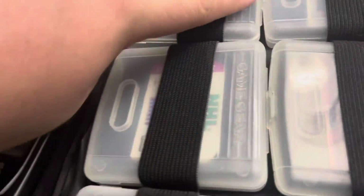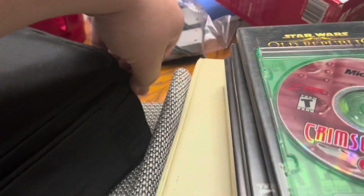We have a Game Gear here, tested and working, with some games. Nothing notable game-wise — racing, Jurassic Park, some sports titles. You do have a Sonic Chaos, and in the other one they have their manual, so that's not so bad. Closed it one-handed — now you're pro.